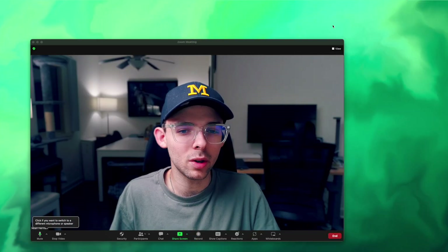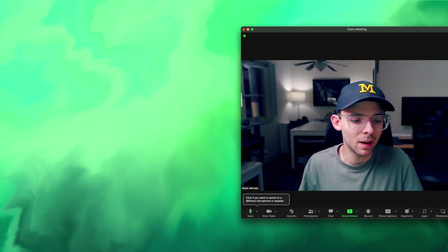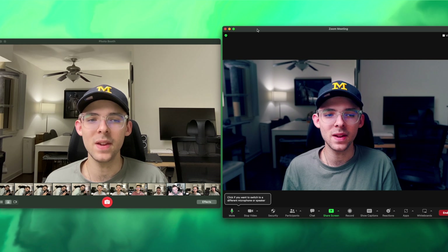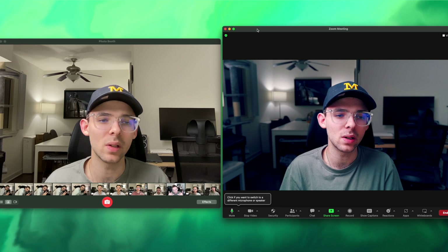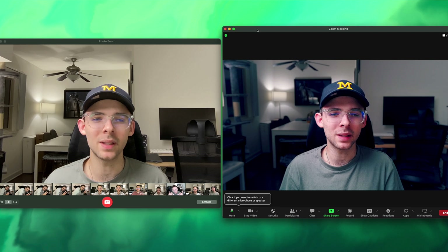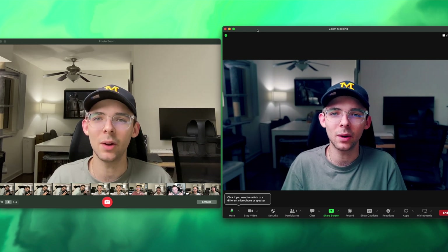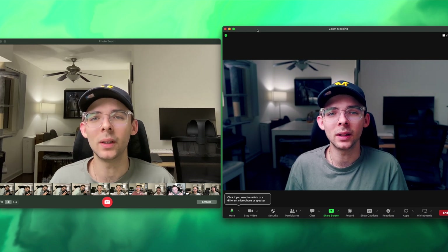I want to show you the difference between this camera and the studio display. So I have Zoom open here and I'm going to open up Photo Booth. Look at the difference — this looks pixelated on the left, there's no depth of field. It's not the worst I've ever seen, but it's not great. The Opal looks so much better on the right. I would take somebody a little more seriously if they went into the trouble to have a webcam that outputs this. I'm just so impressed with the camera quality we're getting here.